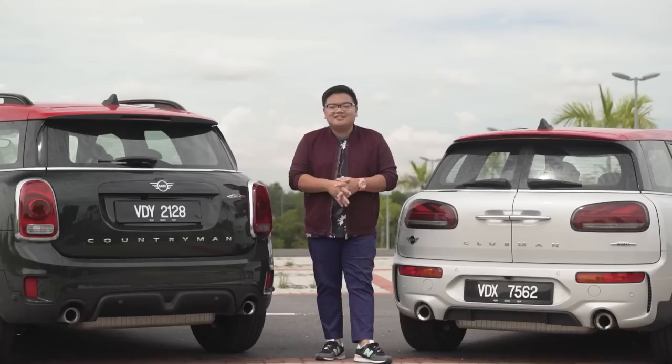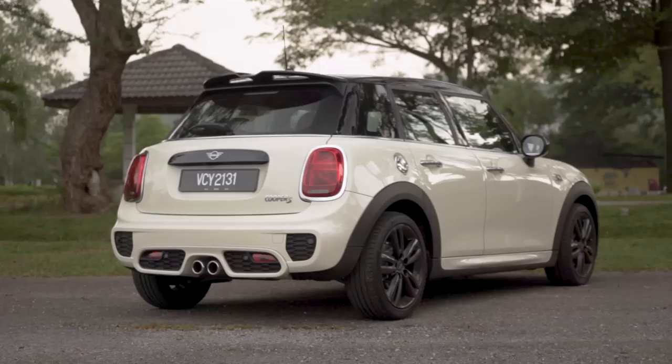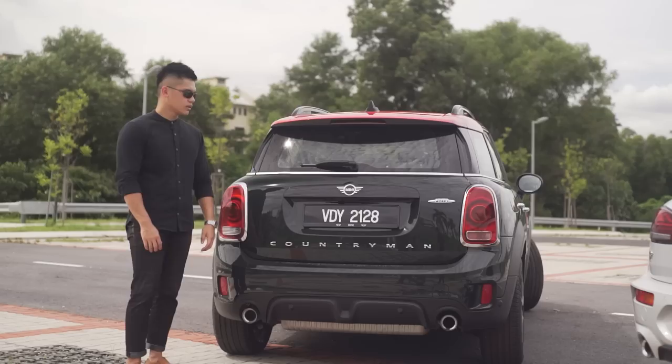If you're looking for a Mini family car, these are the two models you should consider — not the five-door Mini. I think proportionally that car is all kinds of wrong and it's not even that spacious. Buying a Mini is all about being fashionable, and that car is anything but.